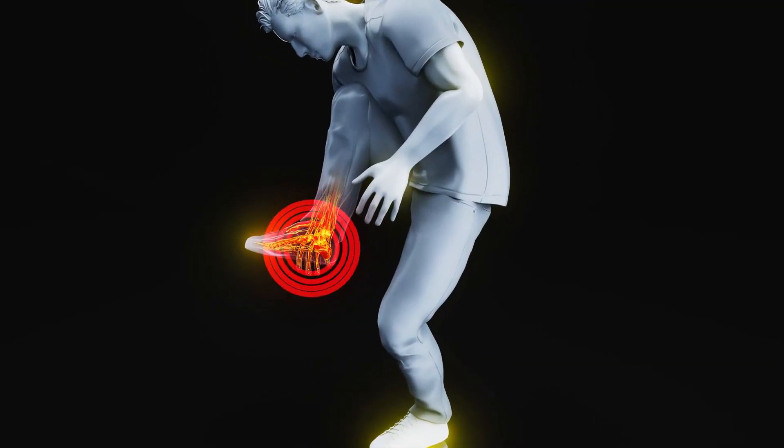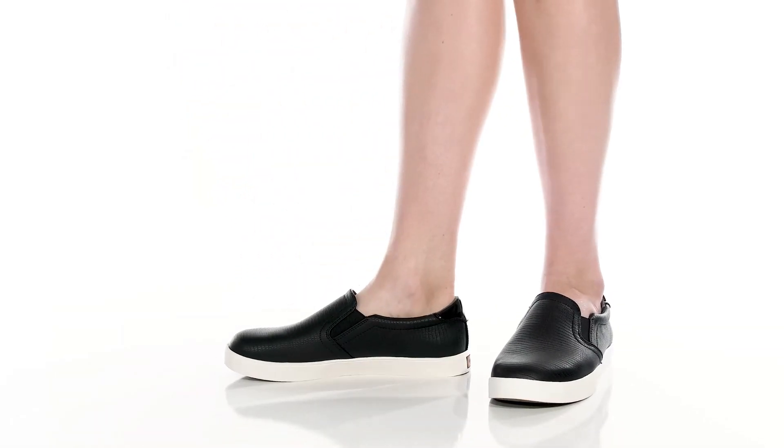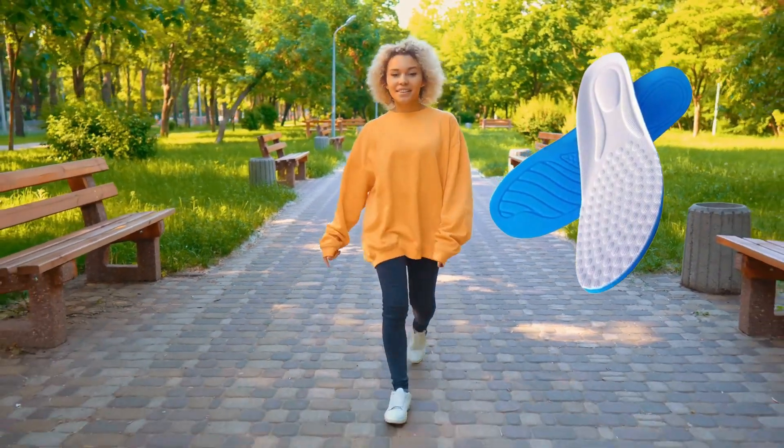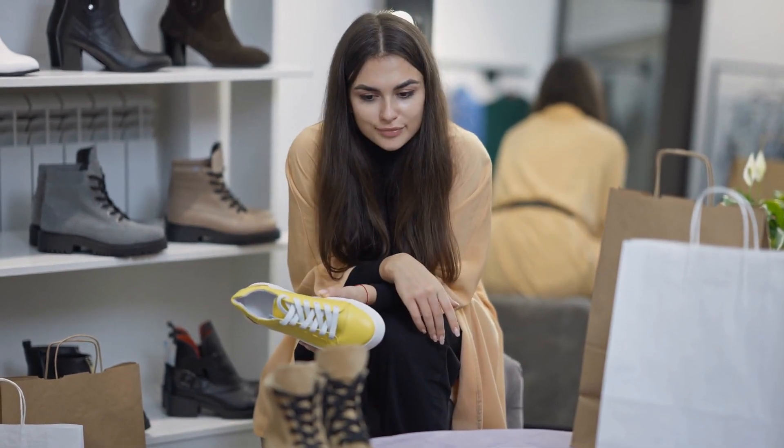Say goodbye to plantar fasciitis pain. Arch-supporting flats disperse weight, relieving pressure and discomfort. Cushioned insoles absorb shock while you walk. For the most relief, consider using specialized footwear.